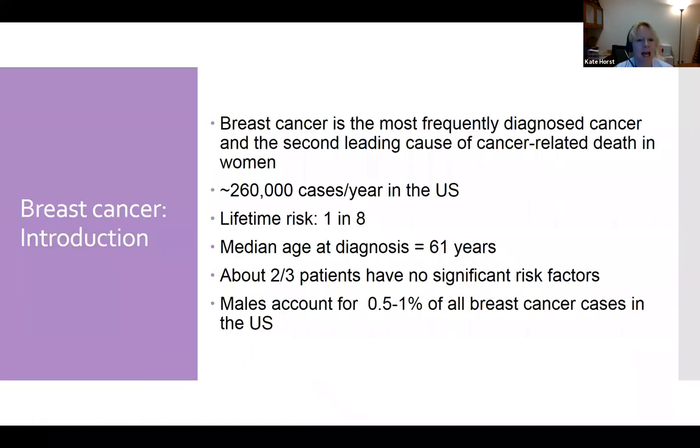Breast cancer is the most frequently diagnosed cancer and the second leading cause of cancer-related death in women. There are over 260,000 cases per year in the U.S., and the lifetime risk is now one in eight. The median age of diagnosis is about 61 years, but here at Stanford we see a lot of younger women — in their 30s and 40s, and unfortunately even a couple in their 20s. Generally, it's a diagnosis of women after menopause.